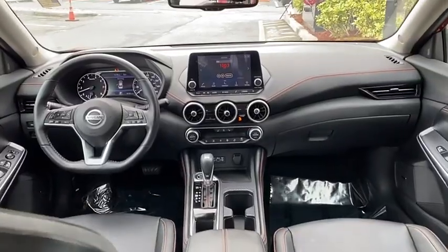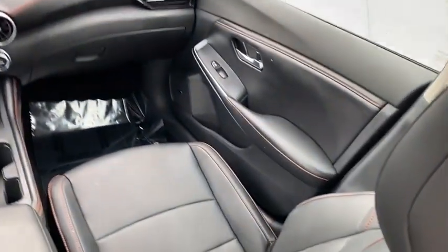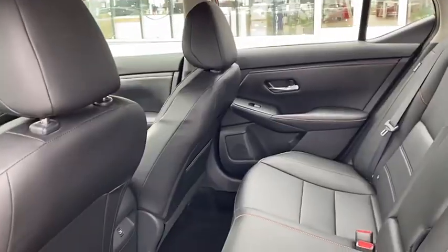This vehicle has less than 30,000 miles. Here are some of this vehicle's great options: tire pressure monitor, blind spot monitor, heated mirrors, aluminum wheels.